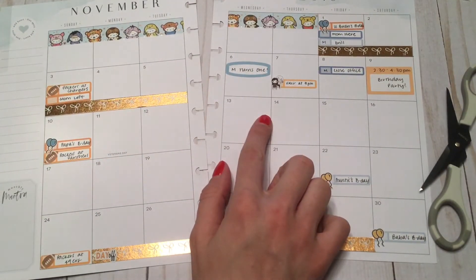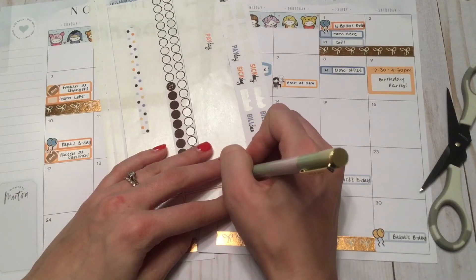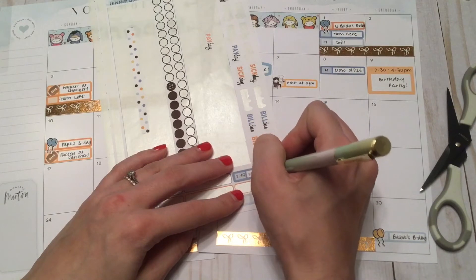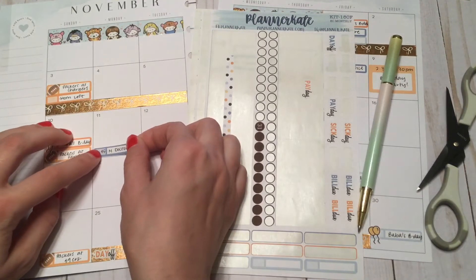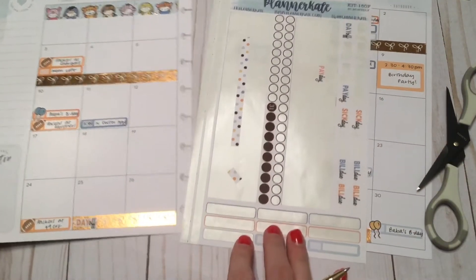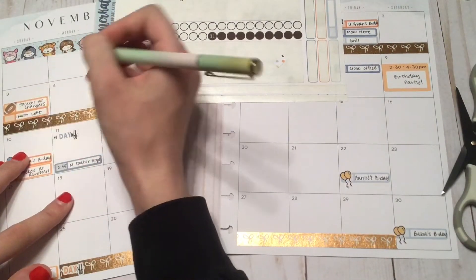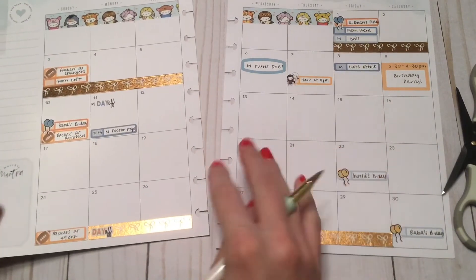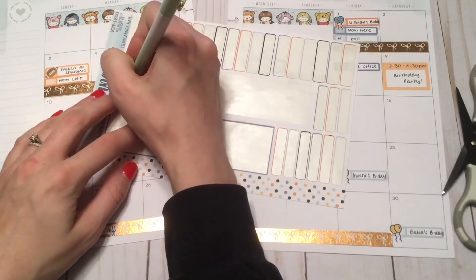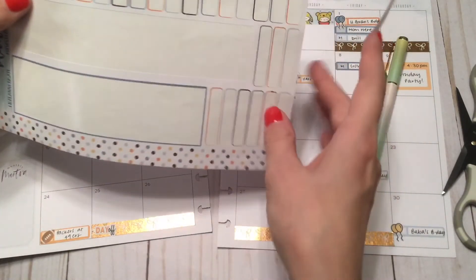Getting back to the week of the 11th - my son has a doctor's appointment at 2:45, that's his one-year appointment and he's going to get the real big shots, like the live shots, so I'm really not looking forward to it. I also want to mark that my husband has the day off on the 11th because of Veterans Day. On the 12th my husband has to close the office, so I have to make sure I pick up my son from daycare.